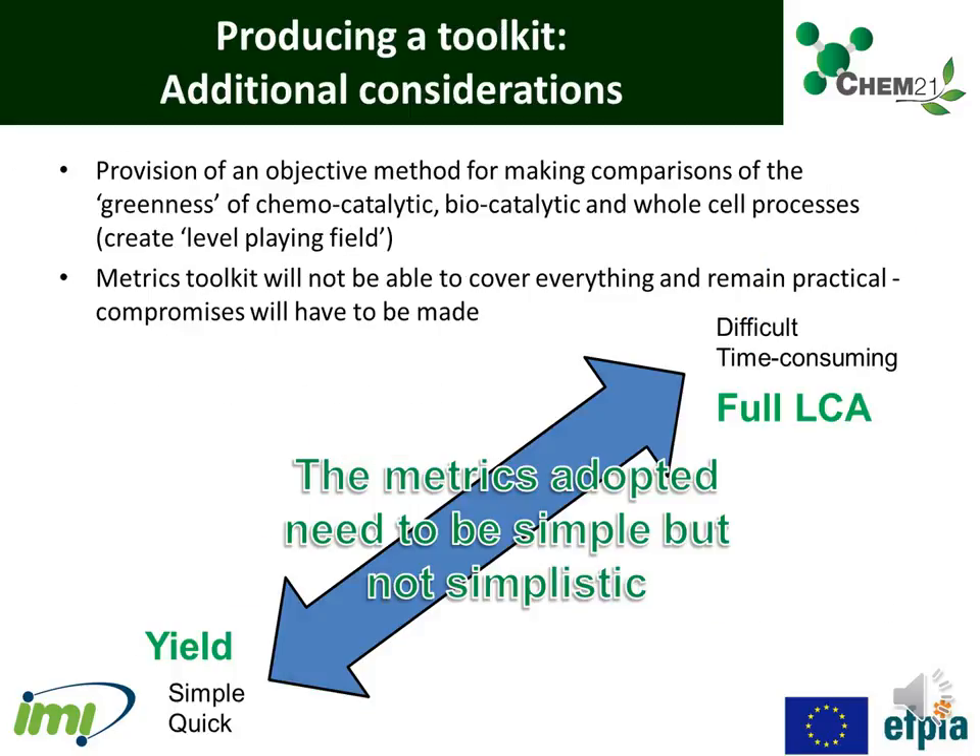So what else did we have to take into consideration when producing the metrics toolkit? Provision of an objective method for making comparisons of greenness of chemo-catalytic, biocatalytic, and whole-cell processes was very important for the Chem21 project, and we needed to create a level playing field. We also appreciated that the metrics toolkit would not ever be able to cover everything and remain practical, so compromises had to be made.